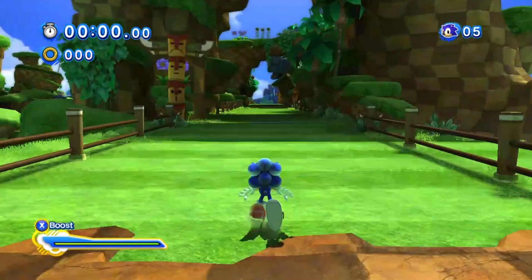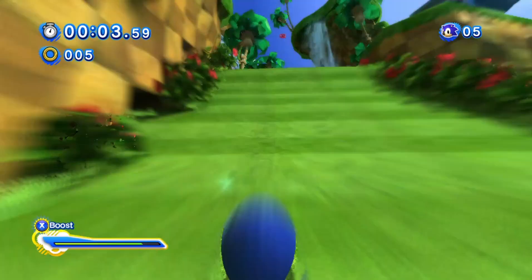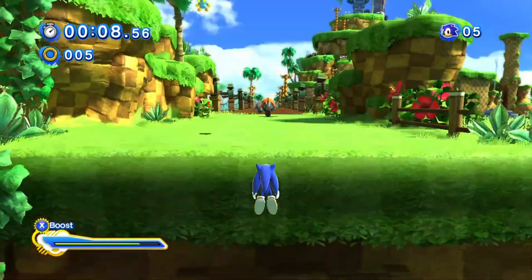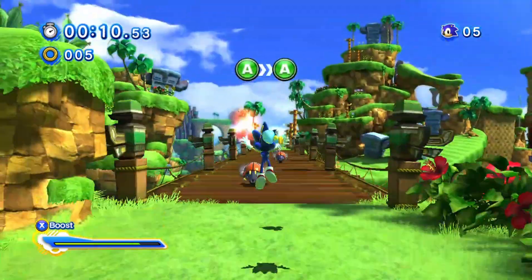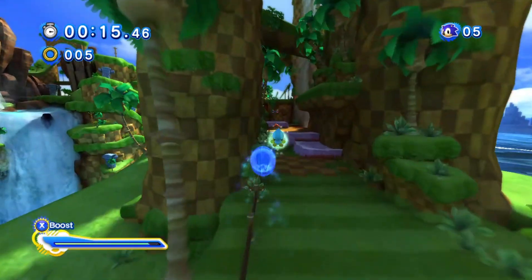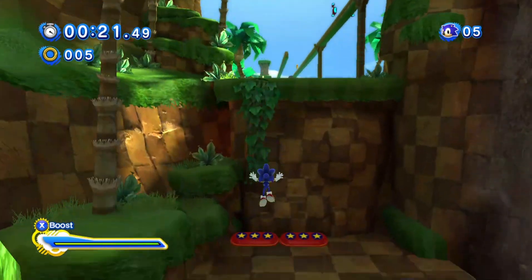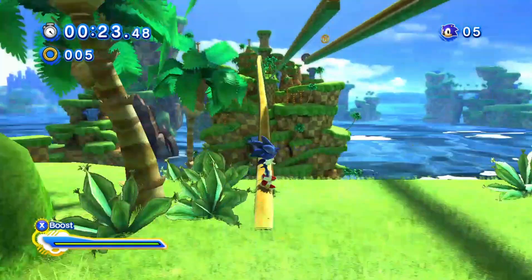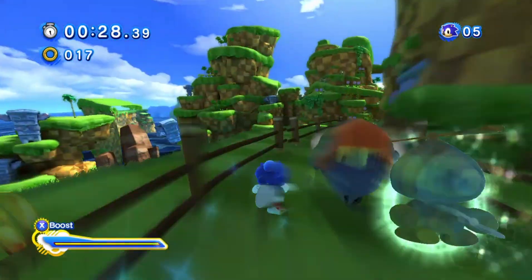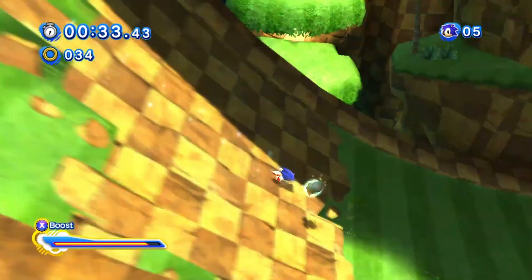We've got some more news about Sonic x Shadow Generations. I don't remember how to play Sonic Generations because I haven't played in a really long time — I uninstalled it to free up space on my PC. The news is mainly about the Sonic portion. Make sure to leave a like and hit that subscribe button before we start.